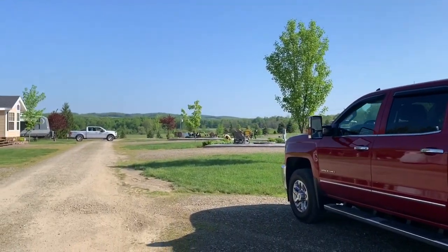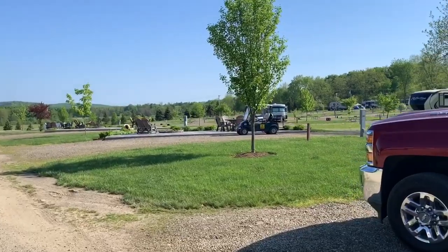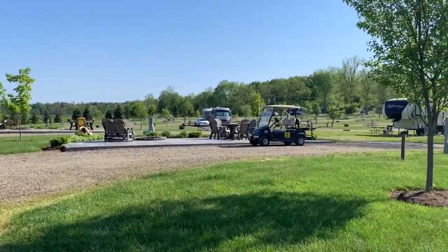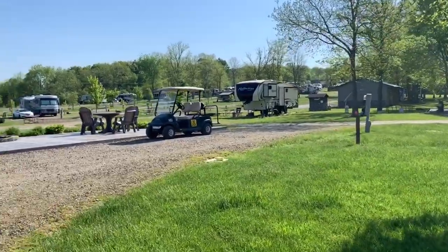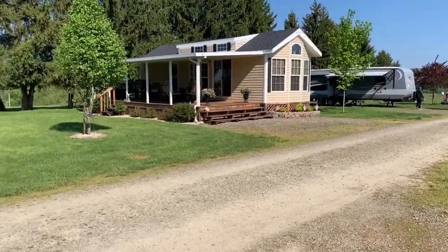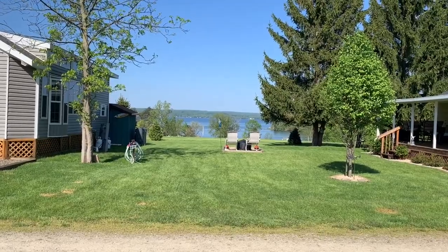Back over here are the rest of the big rig sites. I actually wanted to reserve site K4, which I think is the best site — we couldn't get it because it's reserved for later this week, but next time we come, that's the site we're going to get. It's just an immaculate campground. Look at the view from this site — there's the lake, and we're up on top of a hill overlooking it.